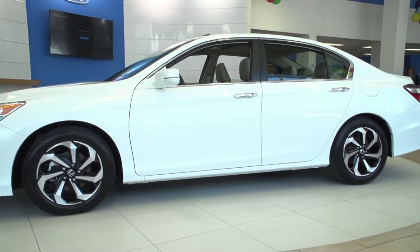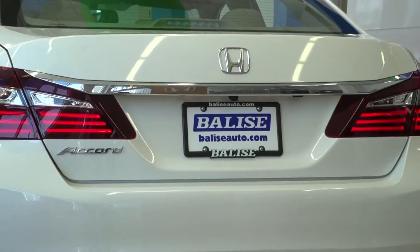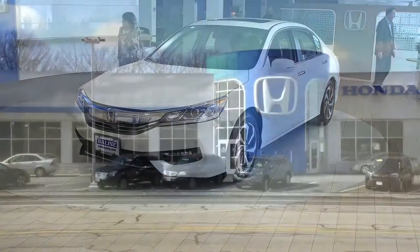Only one car in America has made Car and Driver's 10 Best list 30 times, and it's this one — the Honda Accord. Certainly not surprising, and this is the 2016 Accord with lots new to talk about.